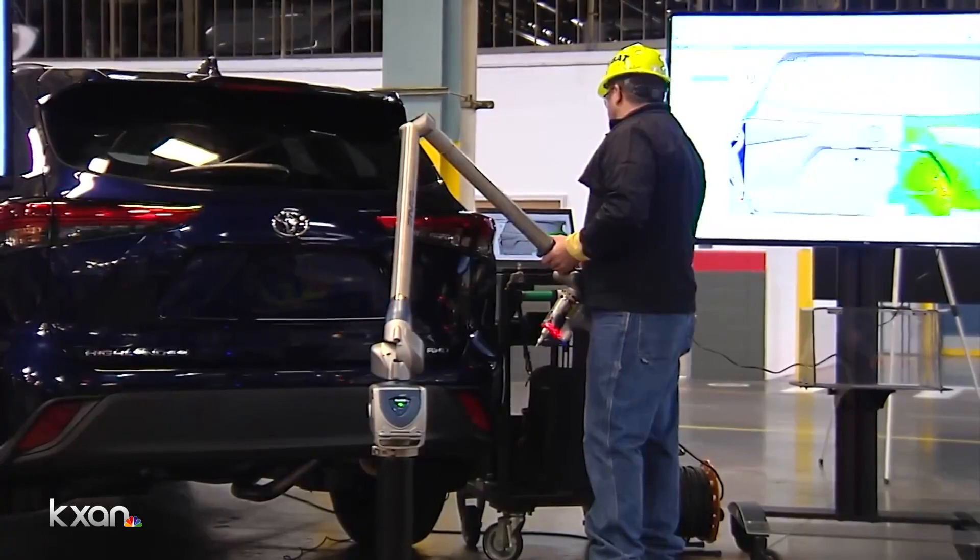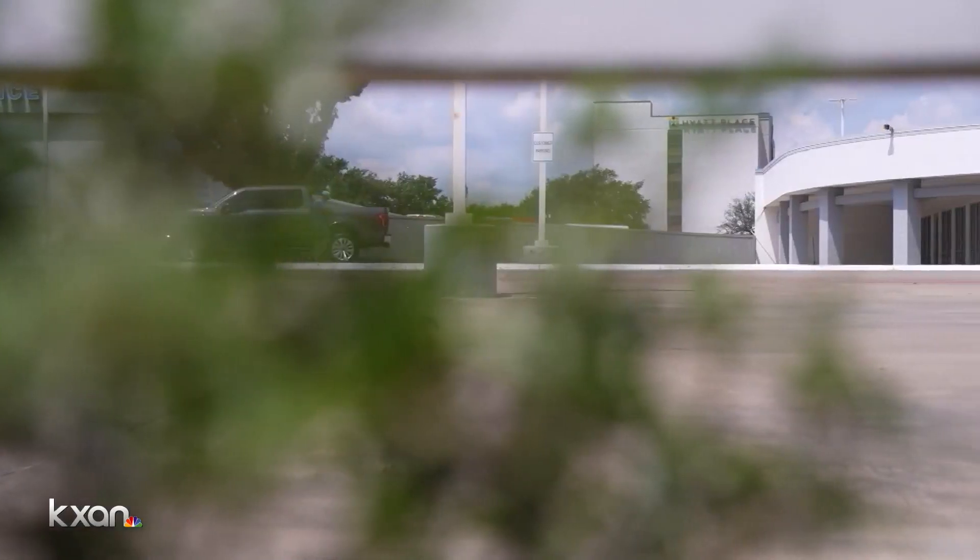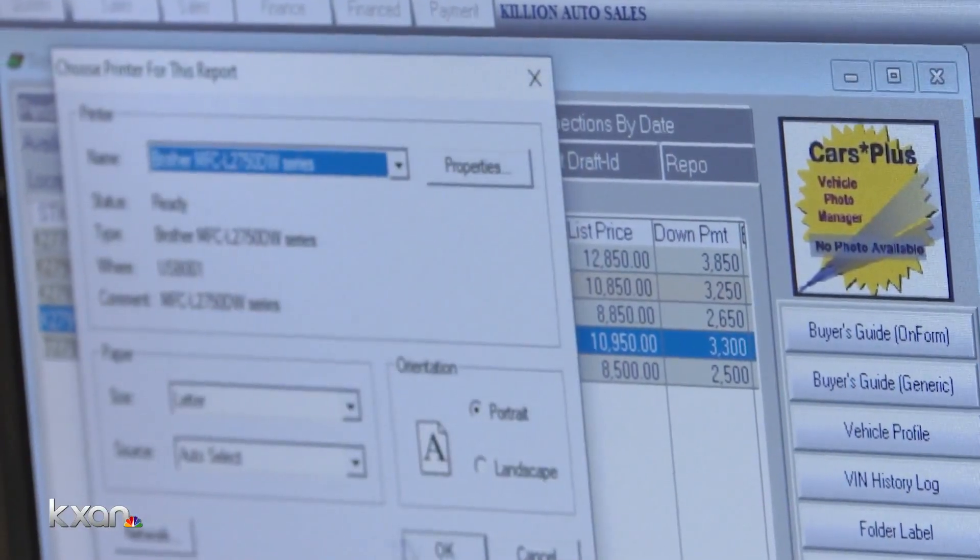That's because production has dropped. In just the last couple of weeks, Toyota, GM, and Ford have all said they're cutting back due to a prolonged chip shortage. That's also driven prices up.